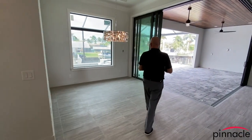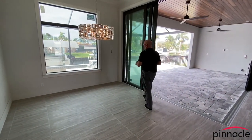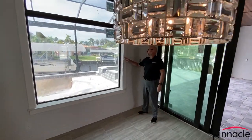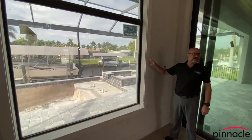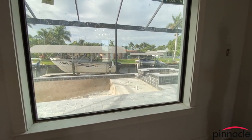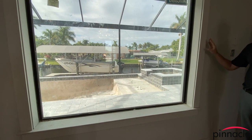Over here we have the picture window, and the homeowner went with casing around all the windows and all the sliding glass doors. If this is something that you want to do, this is something that Pinnacle Building Solutions can do for you.